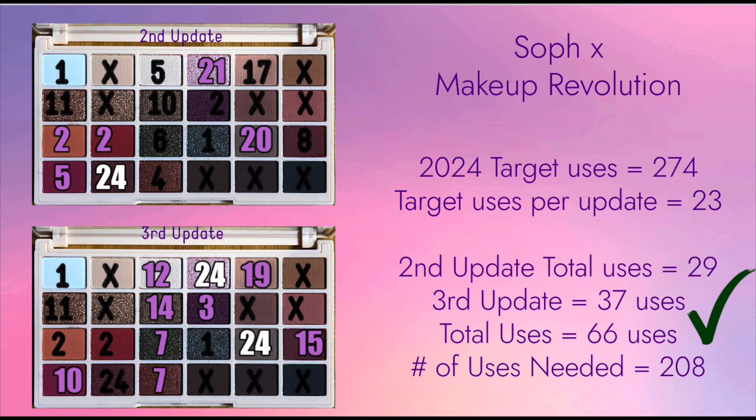For this update, I managed to hit goal on 2 eyeshadows: the shade Pink Champagne, which is on the top row with No. 24, and the shade Pug, on the third row with No. 24. That makes 3 hit this year for this palette. There are 13 eyeshadows left that I have yet to hit goal on. I have not reached 50% yet, but I think I will achieve that in my next update.